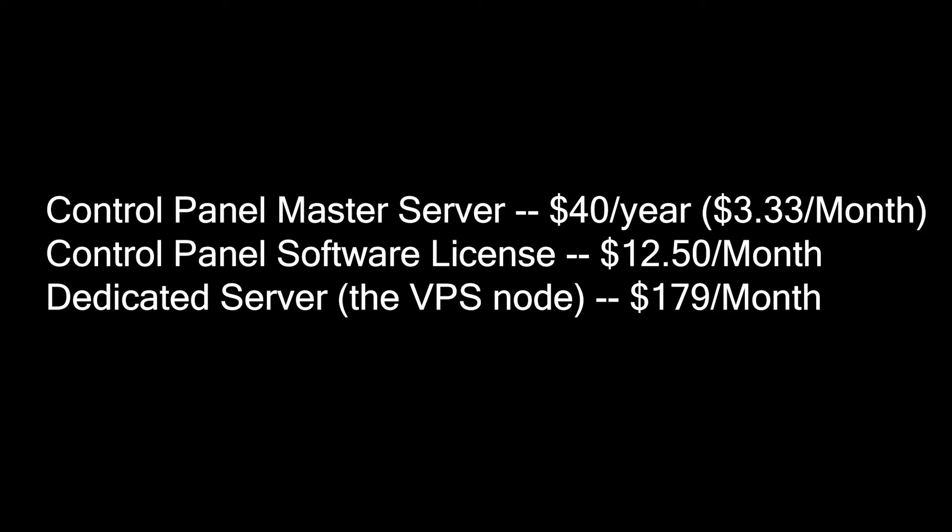To start selling VPS's, I would recommend setting aside a budget of at least $200 a month. Here's how the budget will be allocated: a control panel master server for $40 a year, that's just $3.33 a month; a control panel software license for $12.50 a month; and a dedicated server which will serve as the VPS node for $179 a month.